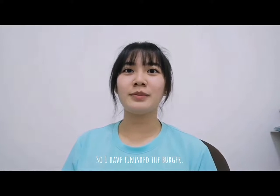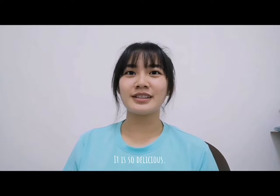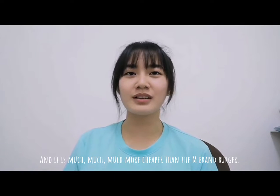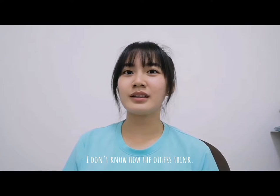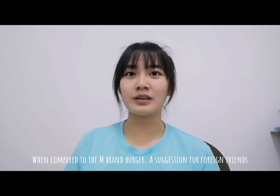So I have finished the burger. Nothing much to say — Ramly Burger is the best. It is so delicious and it is much much cheaper than the M brand burger. I don't know how the others think, but for me, Ramly Burger is more delicious when compared to the M brand burger.